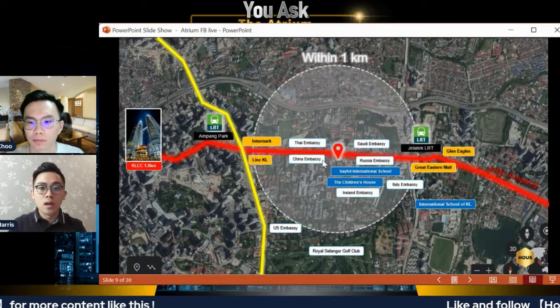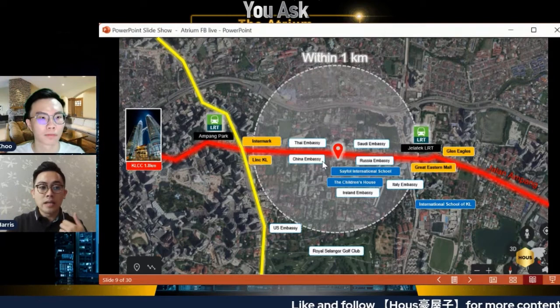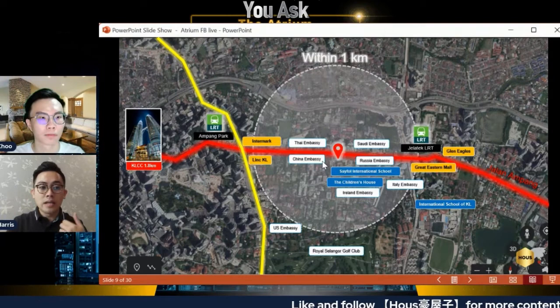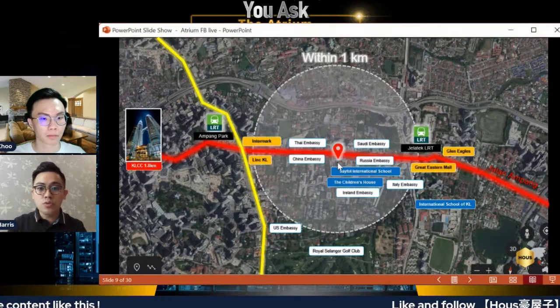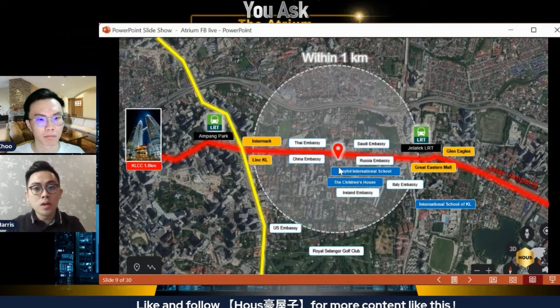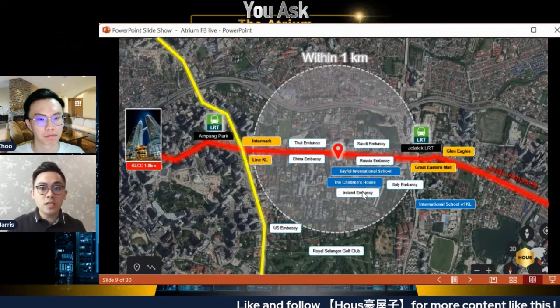The Atrium is sandwiched between the Chinese and Russian embassies, meaning you already have two tenant pools right there. For the expat requirements: good hospitals — we have Gleneagles; good supermarkets — we have LINC KL as well as Hock Choon next door; leisure and lifestyle — we have Great Eastern Mall and many F&B outlets. For schools, within walking distance we have SEIFU and Children's House, and for work, KLCC is only 1.8 kilometers away. It all fits the bill.